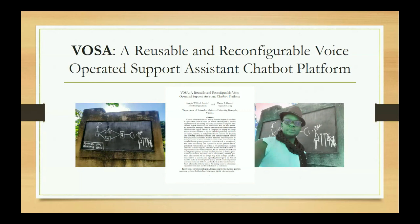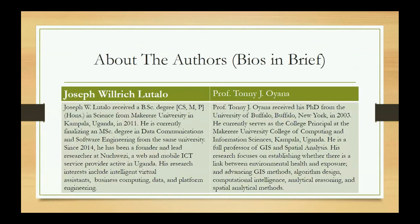Joseph Wilrich Lutallo is a student from Makerere University who did his Bachelor of Science in 2011 and is currently finishing his Masters. Since 2011 he has also been founder and lead researcher — since 2014 — at Nutrezy Mobile and Web ICT service provider in Uganda.